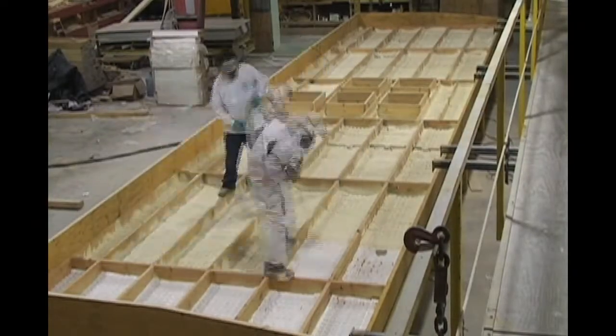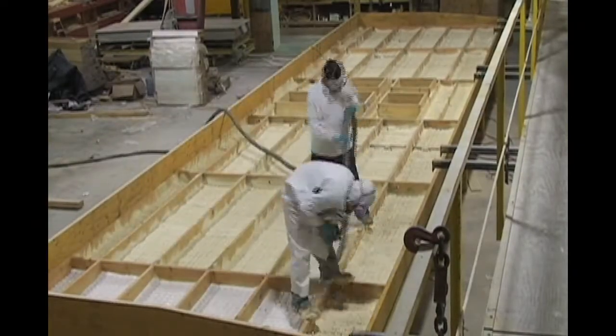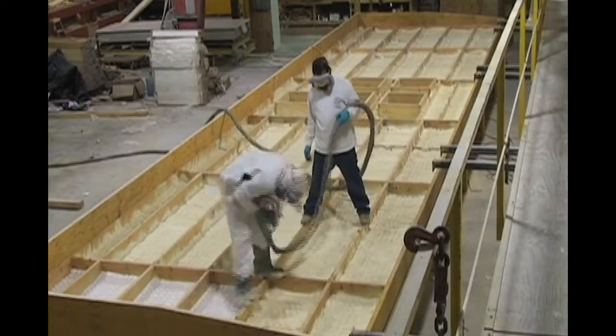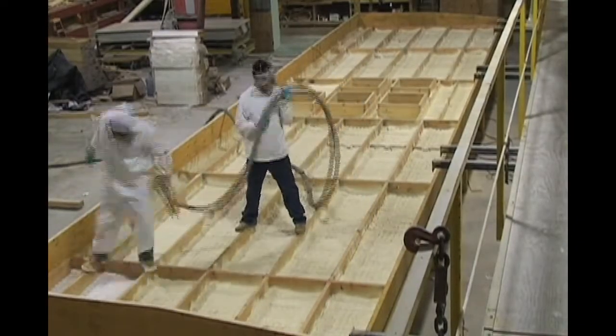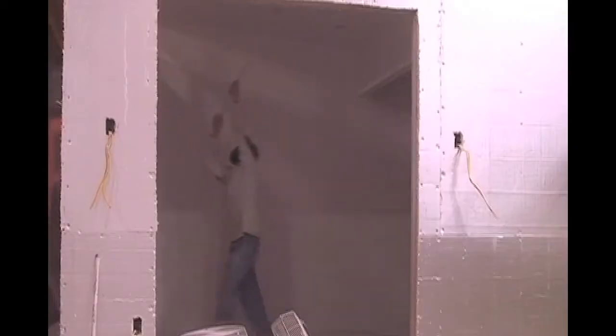Once the phase change material was completely installed, the spray foam insulation was applied. Bayer Material Science provided the spray foam insulation, along with many other materials for the home. Next, the drywall was finished and painted with a zero VOC paint donated by PPG.